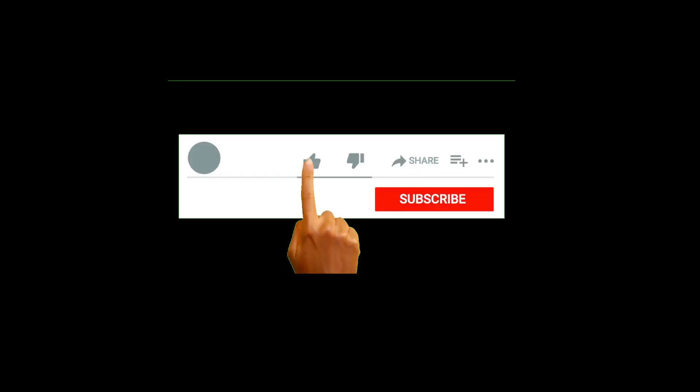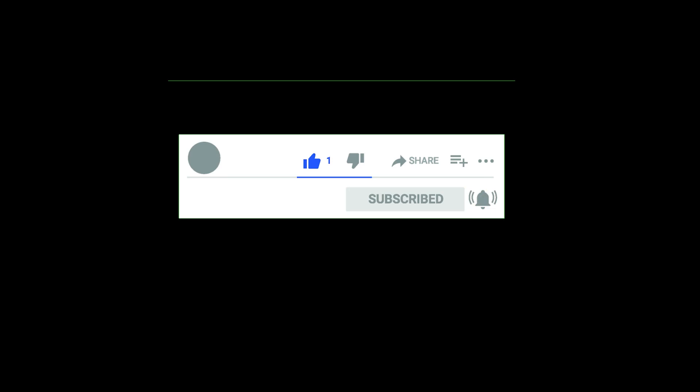What is your score? Let us know in the comments. Don't forget to subscribe for more tutorials and quizzes. Thanks for watching.